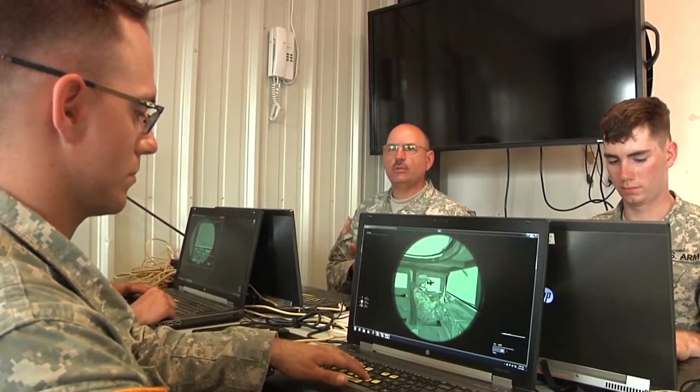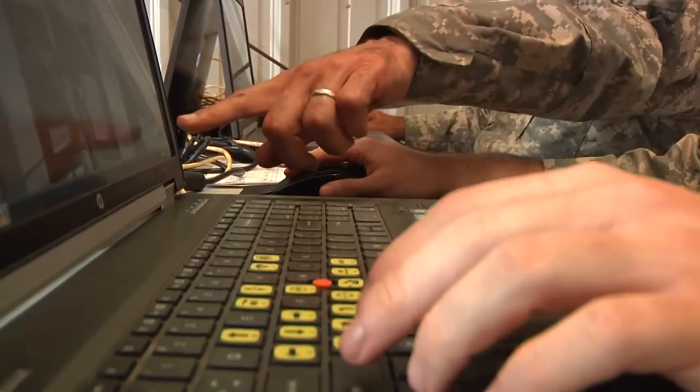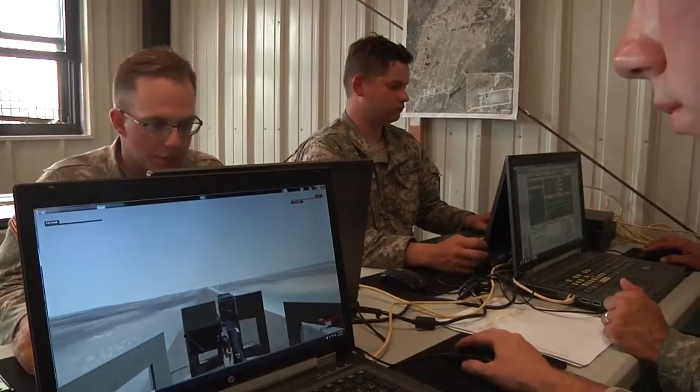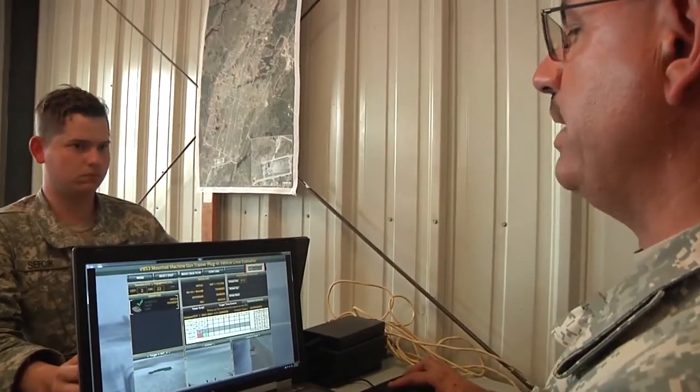A virtual trainer is one way gunnery teams rehearse their commands and responses. Sergeant 1st Class Mark Pompey, who oversees the station, explains how it works. The virtual trainer is loaded with range 23 of Fort Drum, so it's the actual targets and the actual ground that the soldiers are actually shooting at when they go out and do it live fire. Fire on the way. And you've got 100 points.